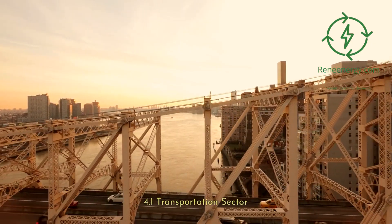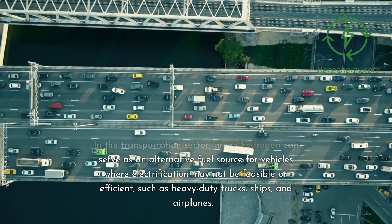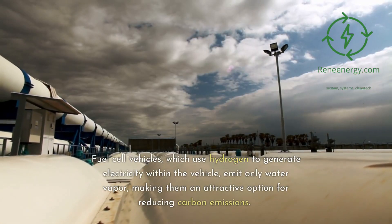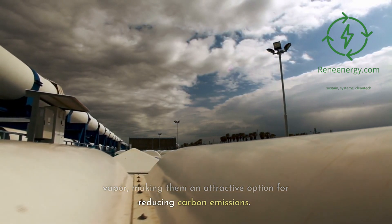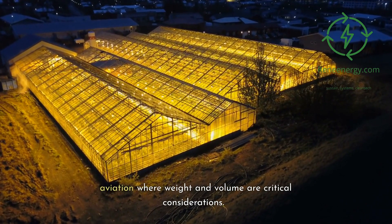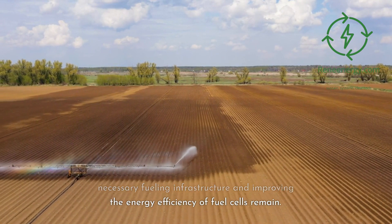4.1 Transportation Sector. In the transportation sector, green hydrogen can serve as an alternative fuel source for vehicles where electrification may not be feasible or efficient, such as heavy-duty trucks, ships, and airplanes. Fuel cell vehicles, which use hydrogen to generate electricity within the vehicle, emit only water vapor, making them an attractive option for reducing carbon emissions. Moreover, the high energy density of hydrogen makes it suitable for long-haul transport and aviation where weight and volume are critical considerations. However, challenges such as building the necessary fueling infrastructure and improving fuel cell energy efficiency remain.